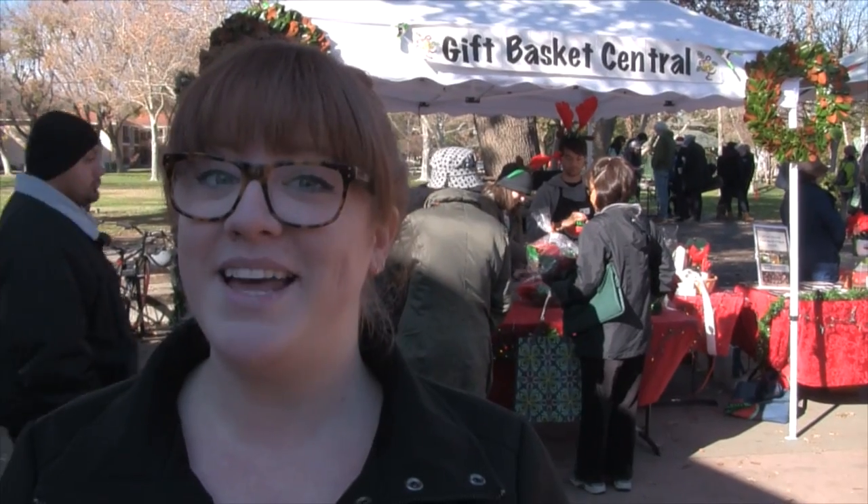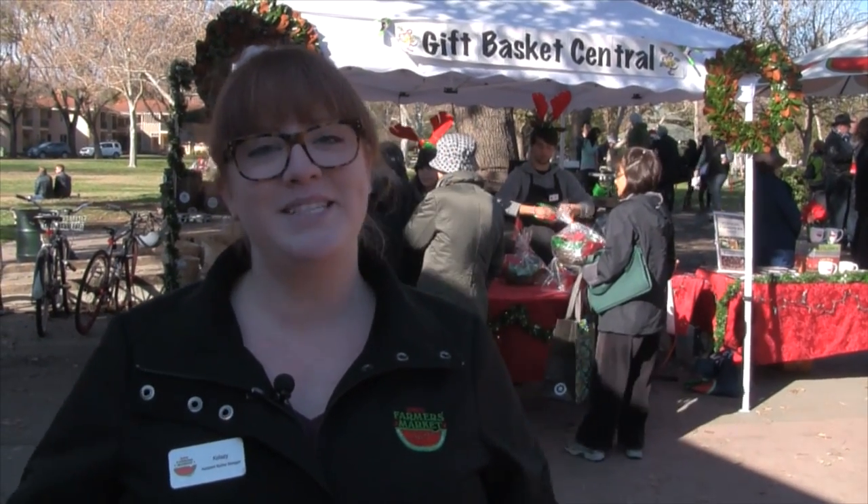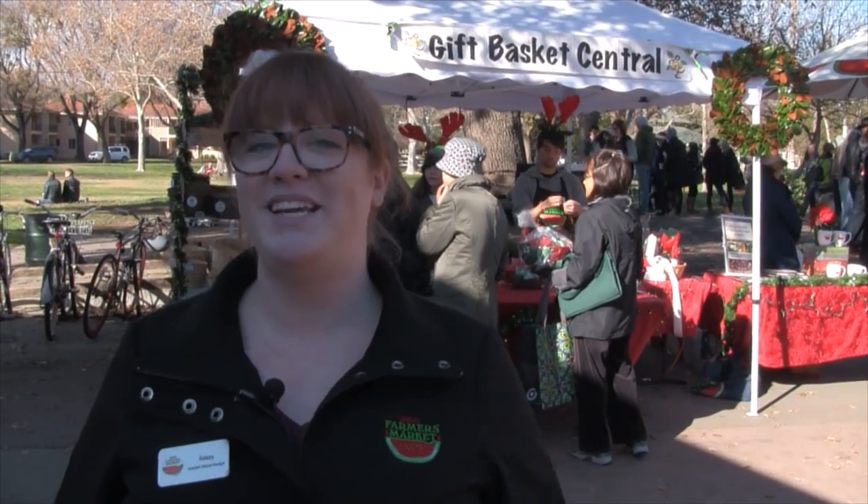See? Now wasn't that easy? The Davis Farmers Market Gift Basket Central is open every Saturday of December until Christmas, 8 to 1. Come on down to the Farmers Market to do your holiday shopping.